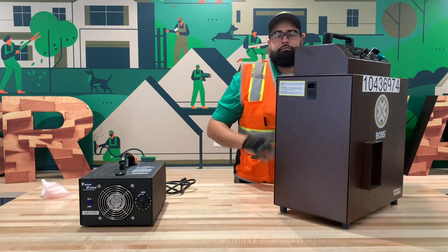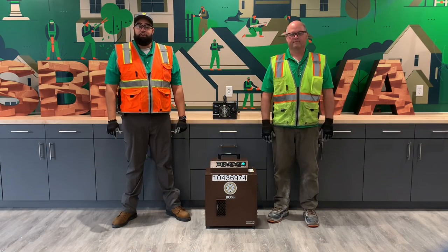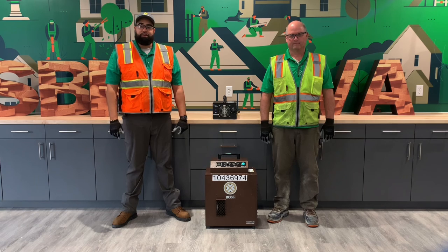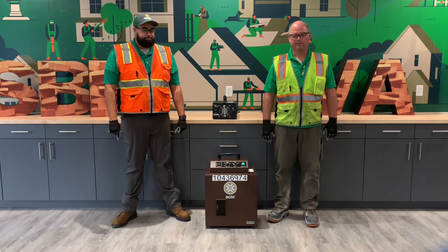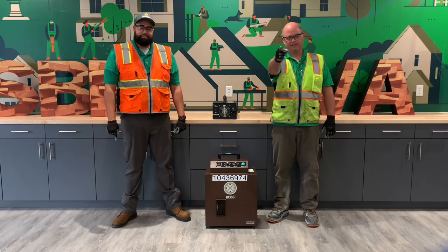Nice work, Drew. Thank you for spending time with us today to learn all you need to know about the hydroxyl and ozone generators. We hope you are now confident operating both of these machines. Thank you again, and as always, stay safe.